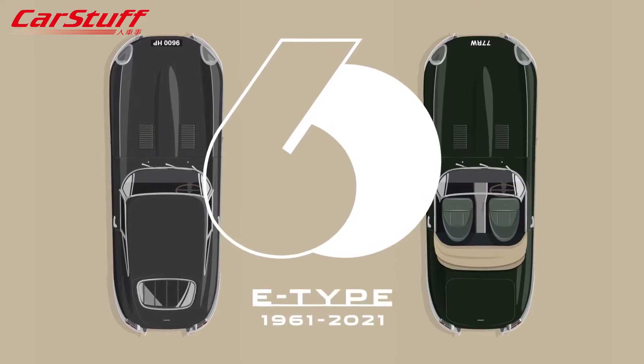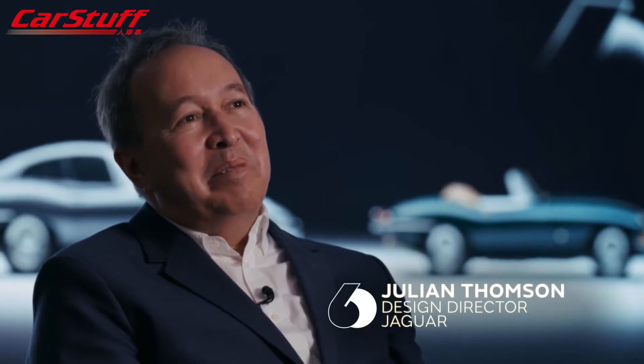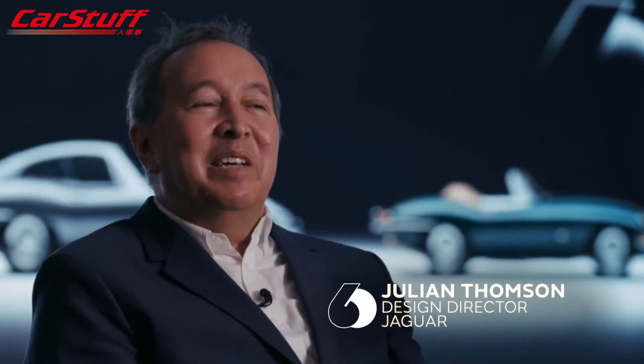The E-Type has never been far from the hearts and minds of Jaguar's design team. In preparation for this celebration, we caught up with Jaguar's design director Julian Thompson on what the E-Type means to him.